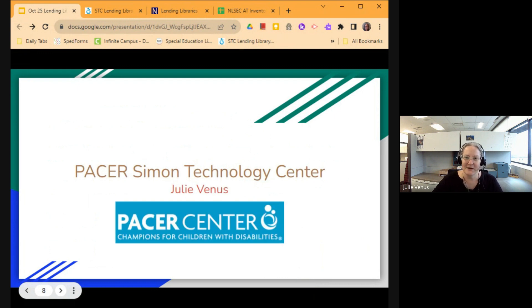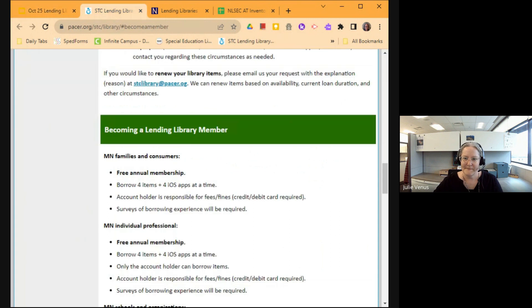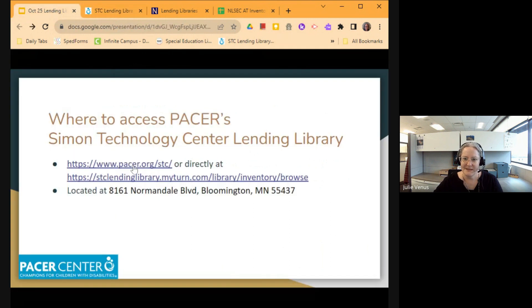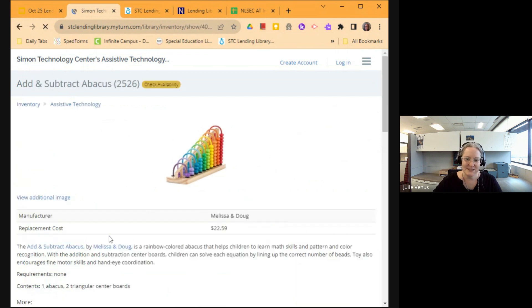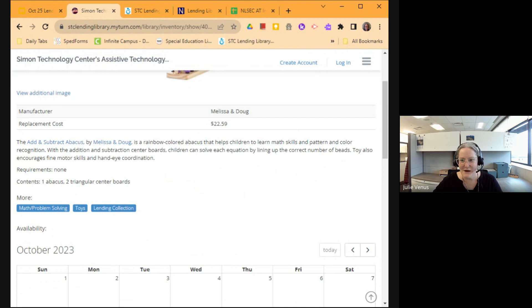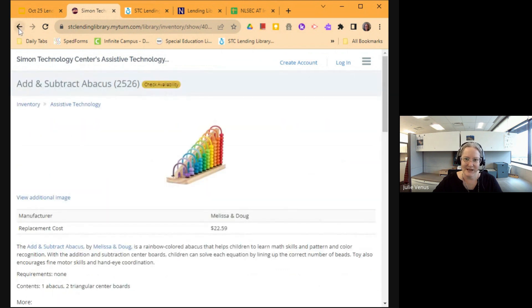We're going to talk a little bit about the PACER Simon Technology Center. I've got links here and I'm going to click on a couple of those links. The first one is the actual Simon Technology lending library — you'll be able to see here they use MyTurn, which is a beautiful lending library borrowing app. Each item has a picture, and when you click on it, it'll give you a description of that item, the price, where it's from, what you can use it for, and down below it'll show availability on the calendar. They've got a great online lending library option there.